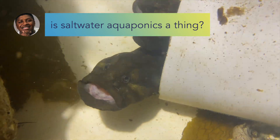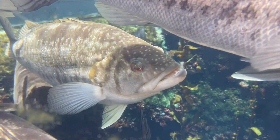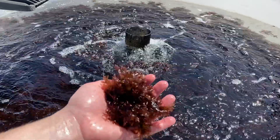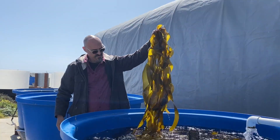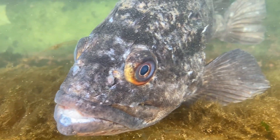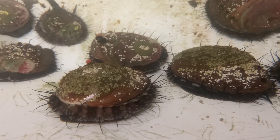Sid wants to know: is saltwater aquaponics a thing? Yeah, actually saltwater aquaponics is a thing. Saltwater and brackish water aquaponics is a burgeoning field — if you're feeding plants or macroalgae in saltwater with the effluent of any organism, that's saltwater aquaponics.